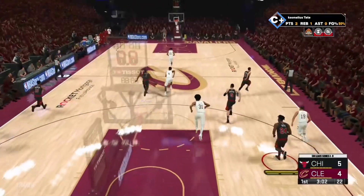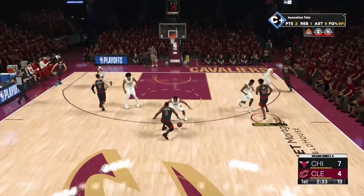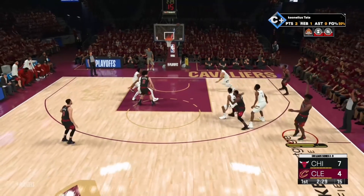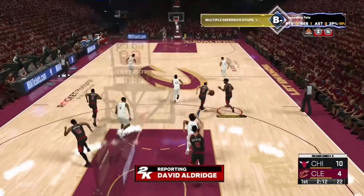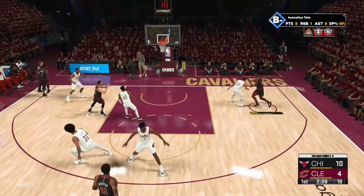Held by Levine. Green inside, passes it to Tate. Vucevic fires from deep — good! And it's Green. He still believes in his team's ability to take at least one game in the series.